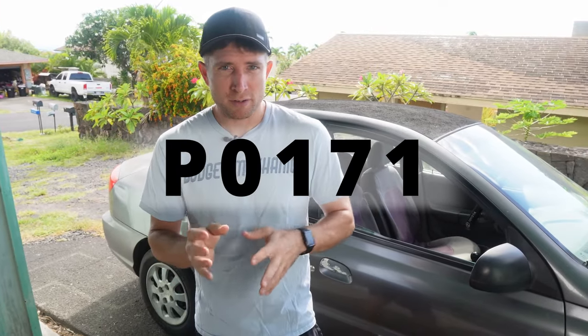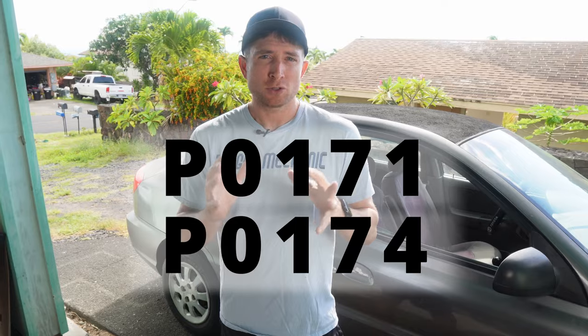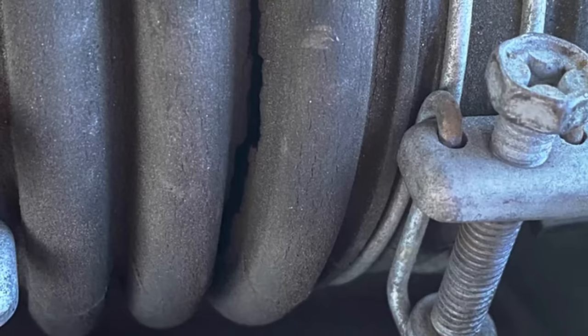Sometimes you'll get a generic code like a P0171 or P0174. Those are broad codes related to air-fuel mixture and they're a little harder to diagnose. If you get one of those related to a lean mixture, start looking at hoses for cracks or disconnections — really go after air lines and vacuum lines first.